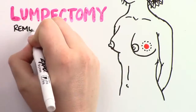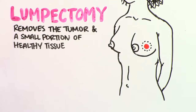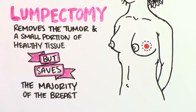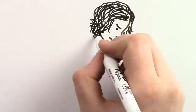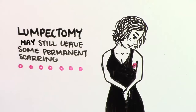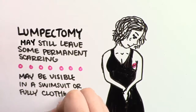A lumpectomy is a form of breast surgery that removes the tumor along with a small portion of healthy tissue surrounding the tumor, but saves the majority of the breast, including the nipple area. While a lumpectomy is considered a non-invasive surgery, it may still leave some form of permanent scarring.